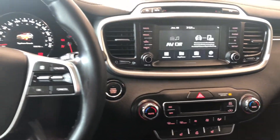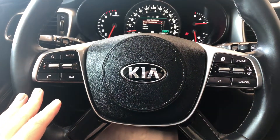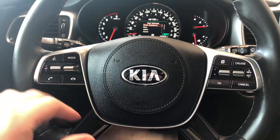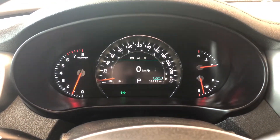This Kia is a push-to-start, so we're going to push the brake and press the start button right behind the steering wheel. Starting with the steering wheel features: on the left side you have your audio controls, hands-free calling, and voice recognition. You have your cruise control, and on the right side there's a button that allows you to cycle through your multi-information display.